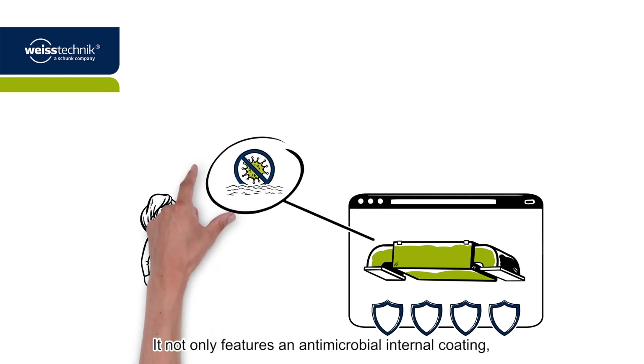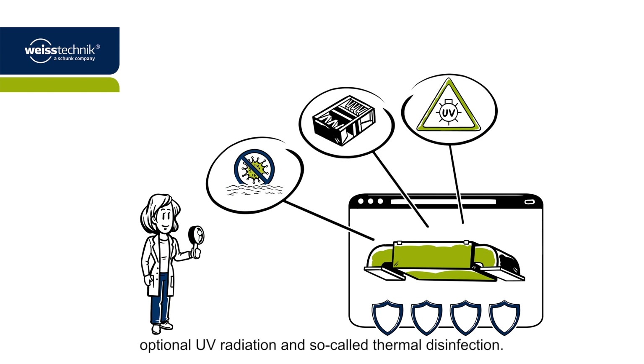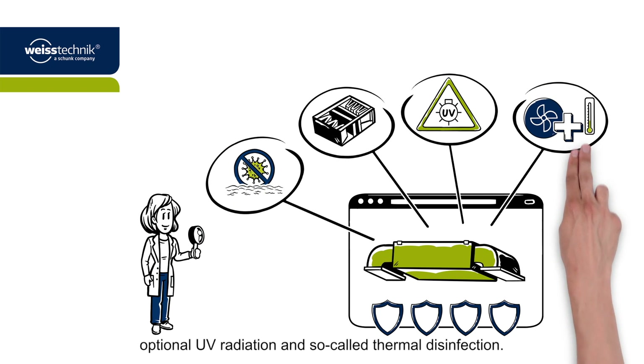It not only features an antimicrobial internal coating, but also two filter stages, optional UV radiation and so-called thermal disinfection.